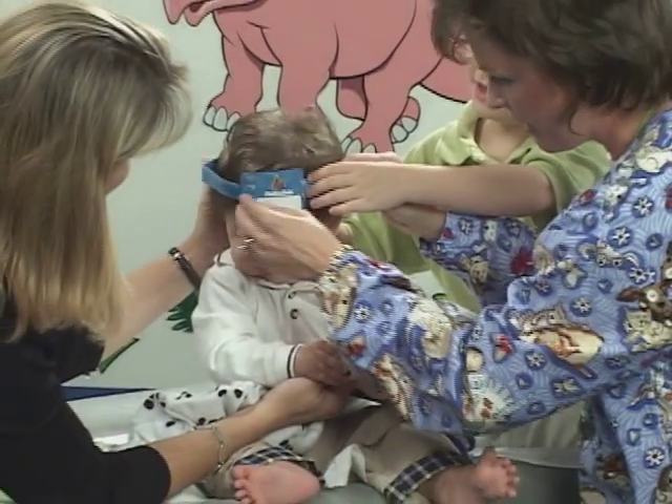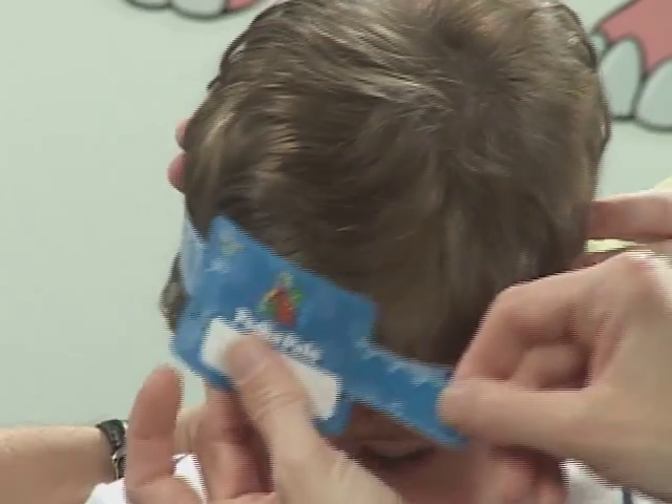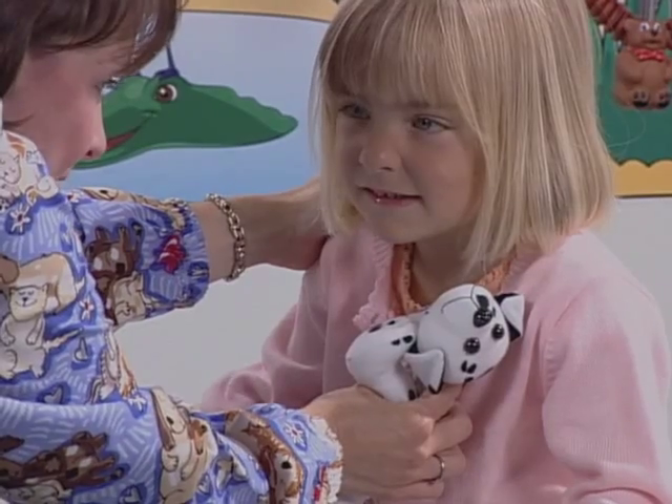PediaPals also offers disposable circumference measuring tape that you can give to your patient, fun stethoscope covers, and handy IV guards. Here's an otoscope attachment with disposable tips, one of PediaPals' most successful products. Watch what Ellie and these unique disposable tips can do in the hands of a professional.